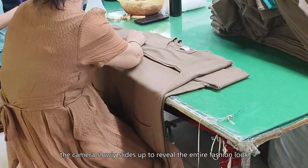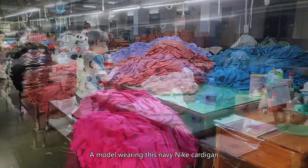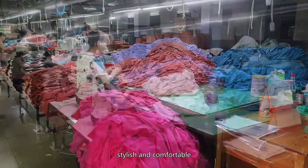Then, the camera slowly slides up to reveal the entire fashion look — a model wearing this navy Nike cardigan. She walked confidently out of the room, stylish and comfortable.